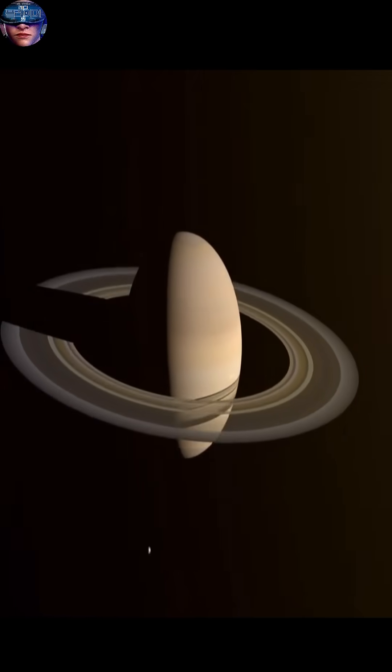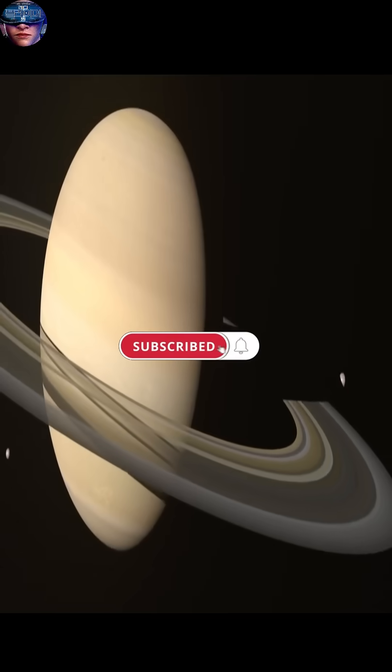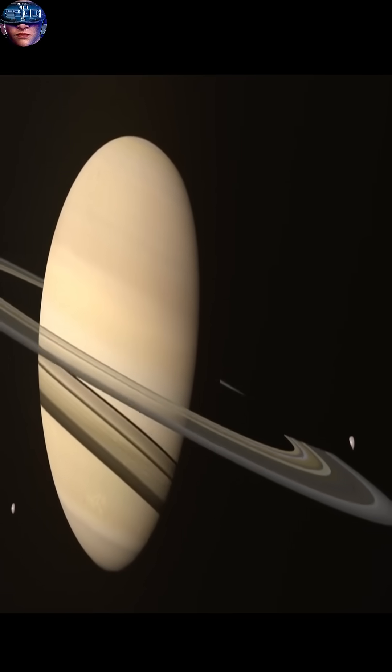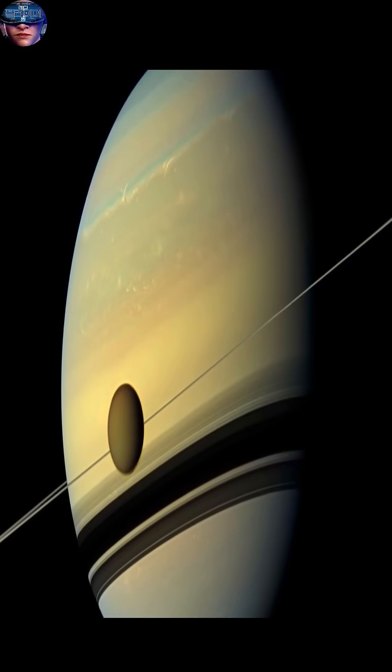These rings aren't solid — they're made up of trillions of tiny particles of water ice, rock, and dust. These particles range in size from grains of sugar to baseballs, and they orbit the planet at incredible speeds.